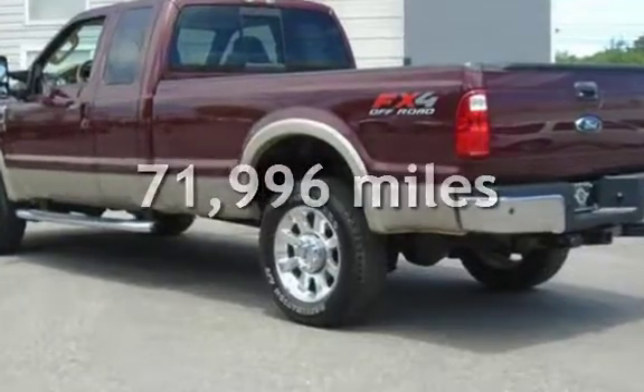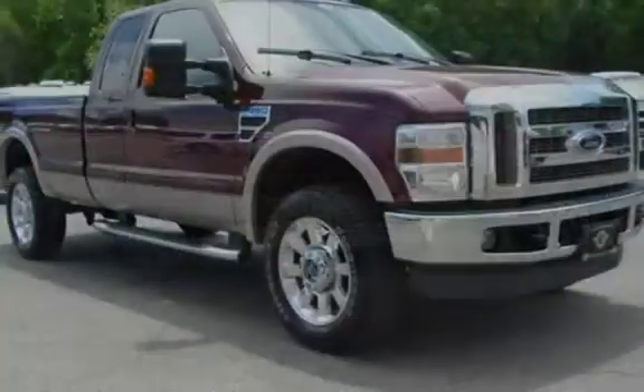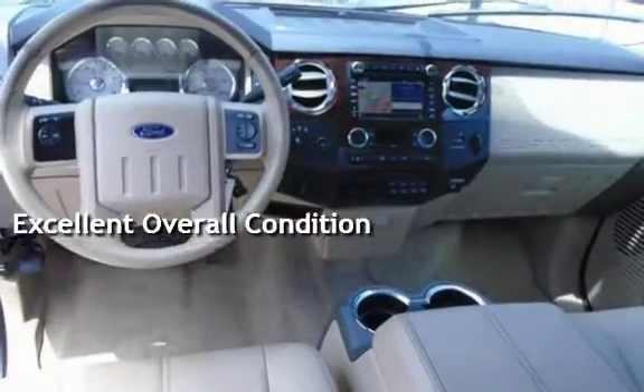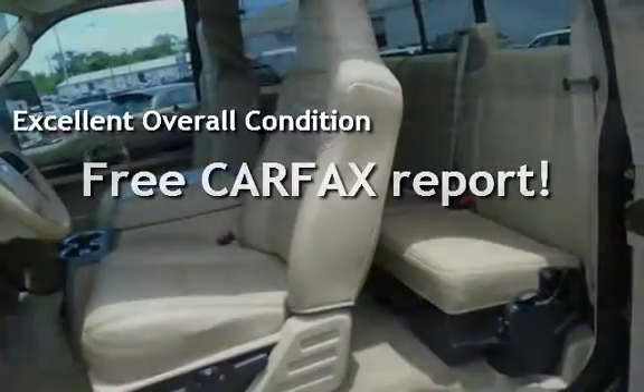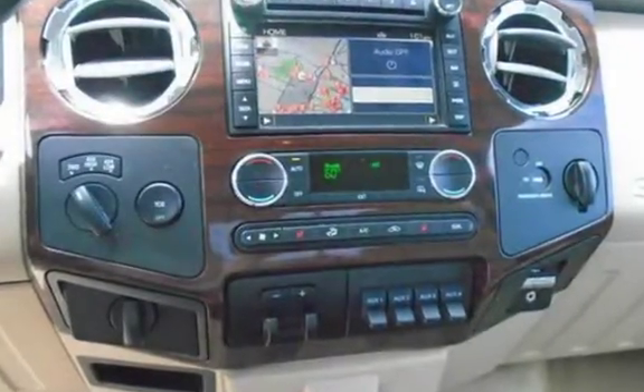This Ford has less than 72,000 miles on the odometer. This vehicle is in excellent overall condition and qualifies for the Carfax buy-back guarantee. Ask to see the free Carfax vehicle history report.